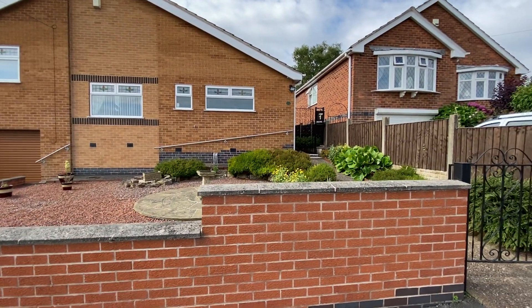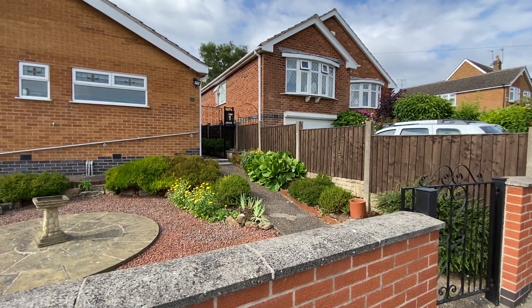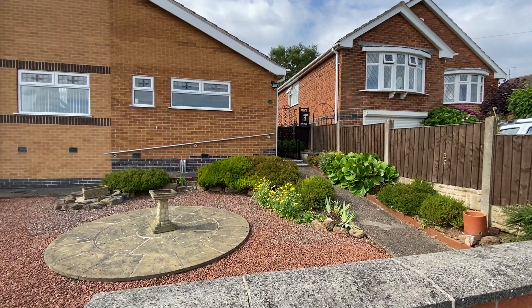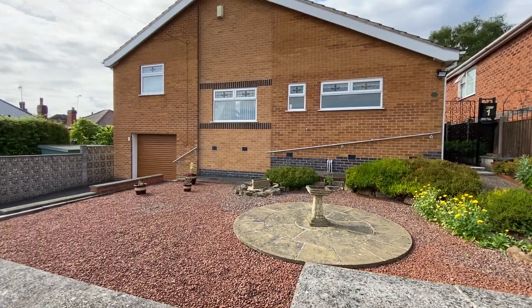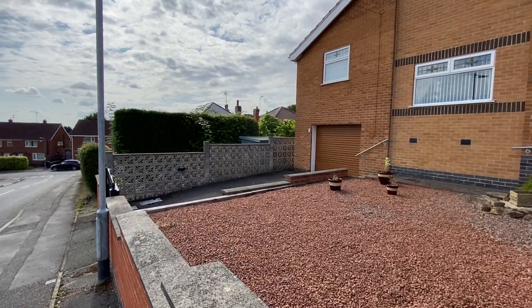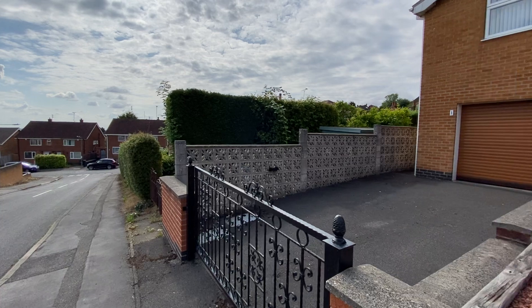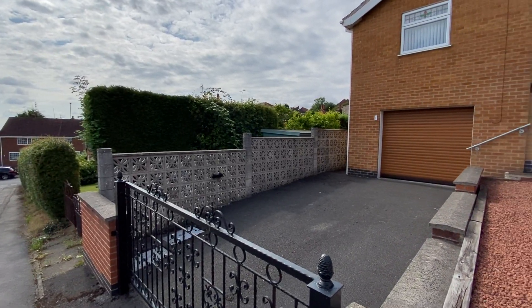First off you'll notice that we have a nice low maintenance front garden. A pedestrian access gate leads up to a path down the side where we have entrance to the kitchen, and you can also get into the back garden from there as well. You can also see we have generous parking protected by a gate.